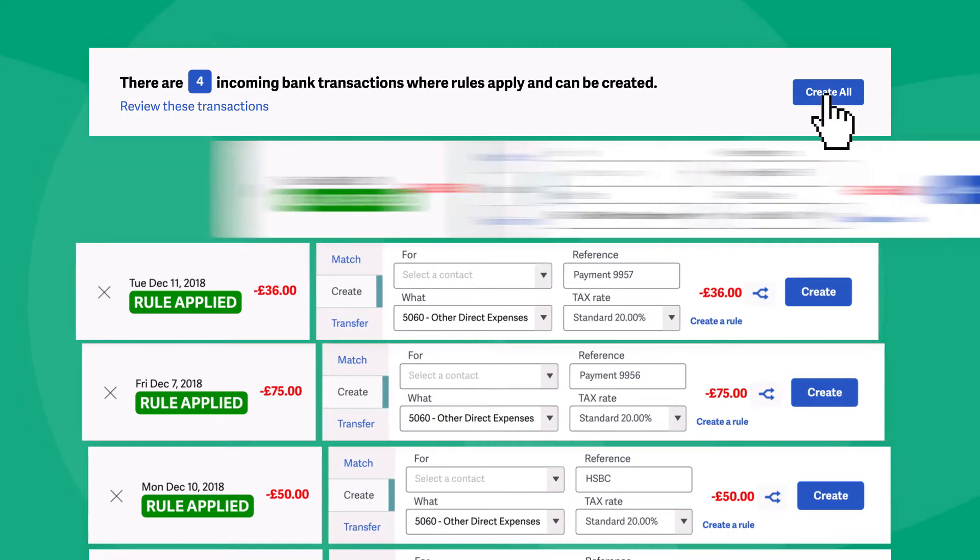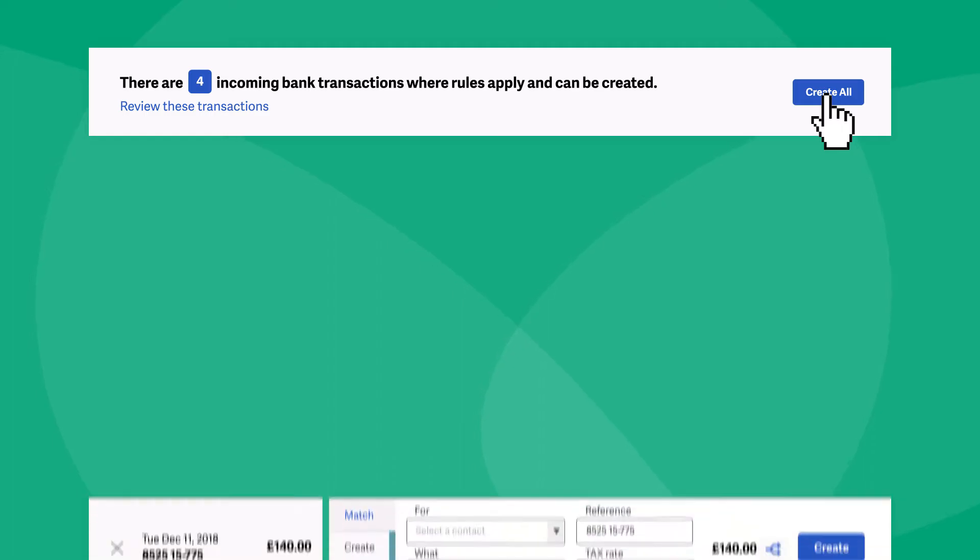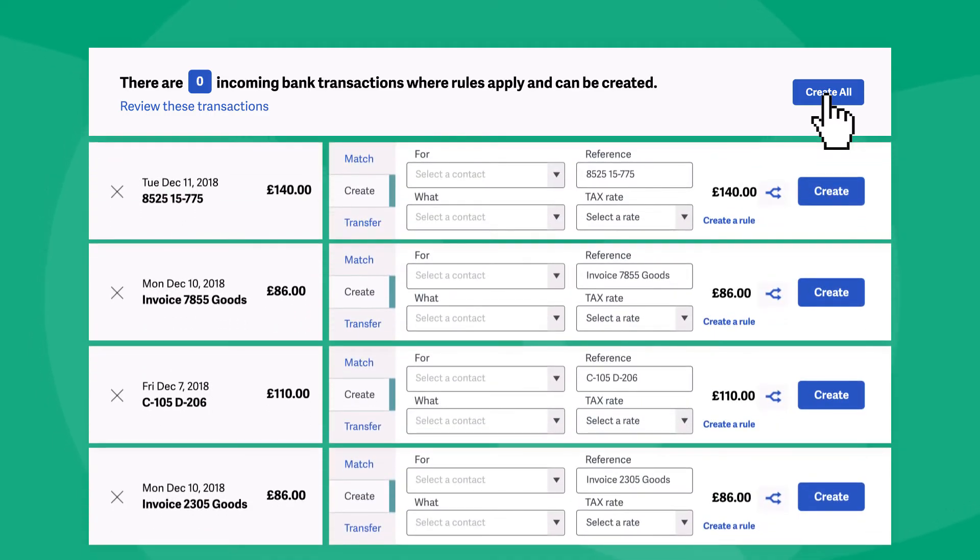And with just a click of a button, you can post straight to the ledger. This can reduce time spent on data input by 80%.